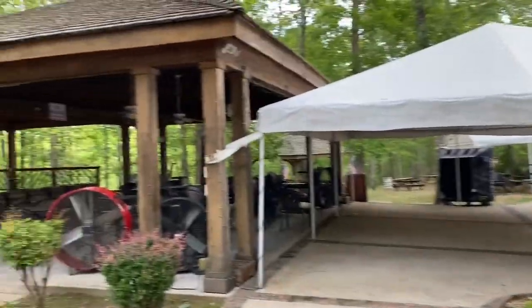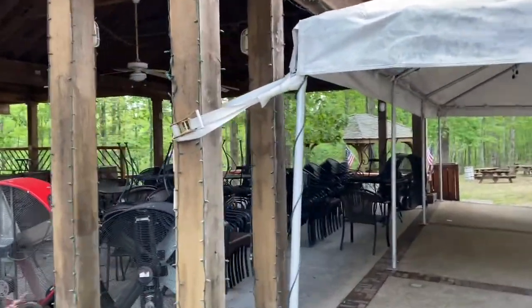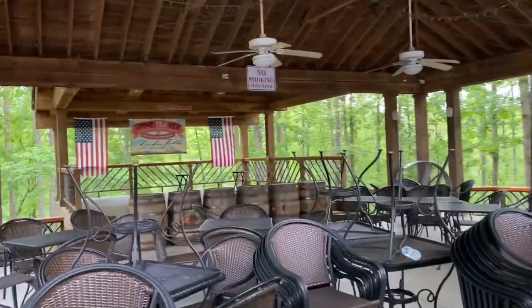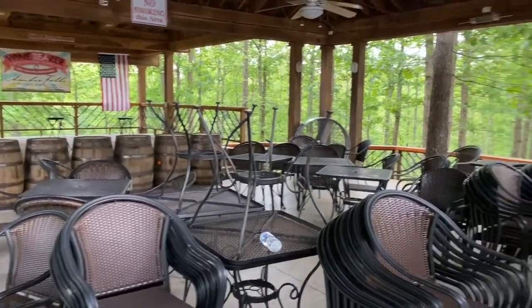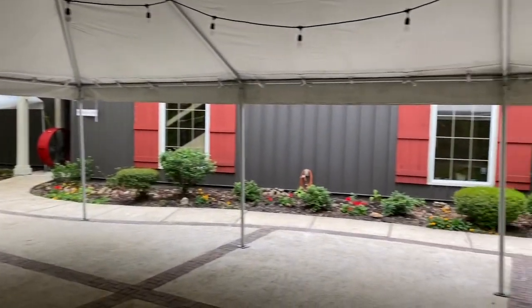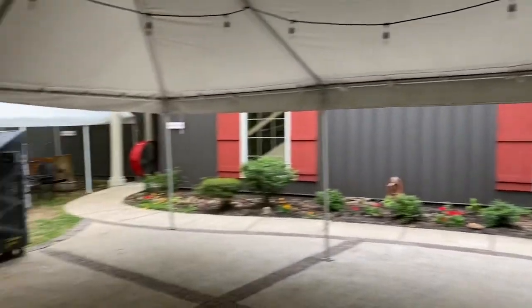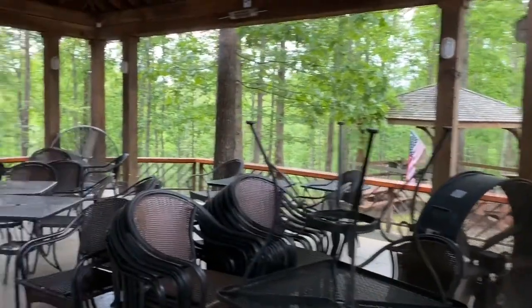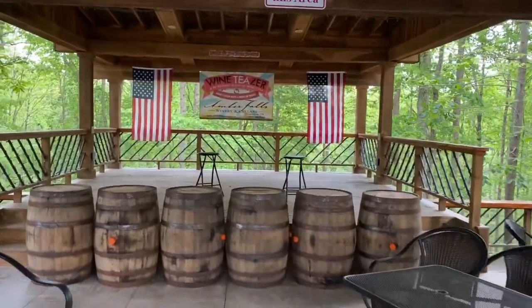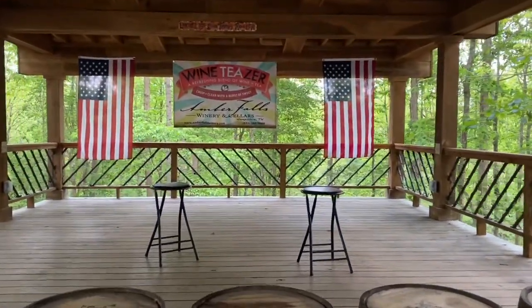Here's where they have the live music. We're talking about Amber Falls Winery here in Hampshire, Tennessee. Very quiet Harvest Host location. If you're in your RV, it's a good opportunity to spend a quiet evening for free. Bye now.